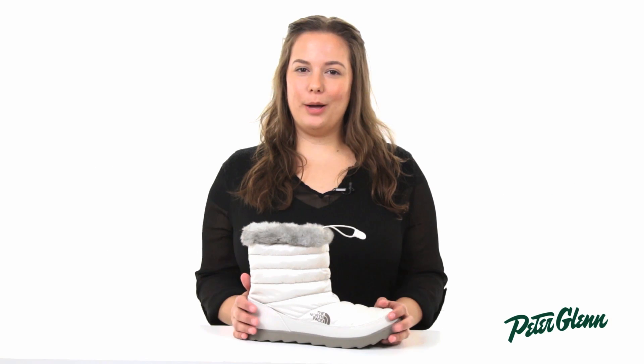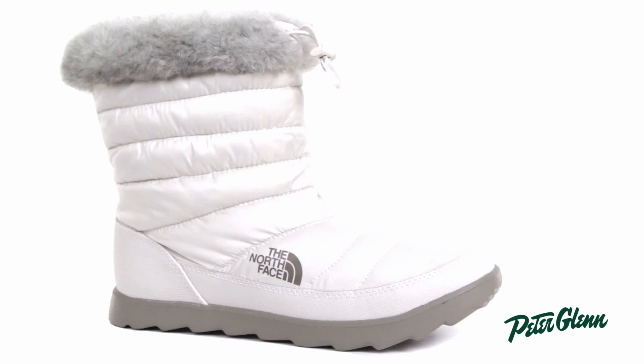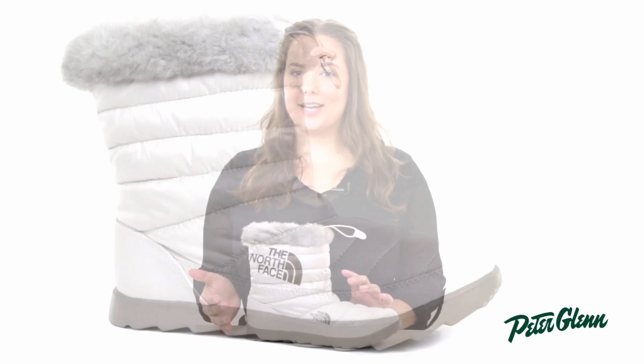Hi, I'm Rachel from PeterGlenn.com and this is the North Face Thermoball Micro Baffle Bootie for Women. With a baffle design and Thermoball technology, this bootie gives you the look and the performance of down, but doesn't have you running for cover when the clouds roll in.